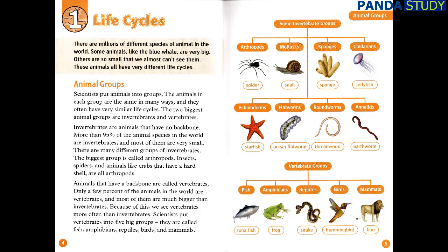Scientists put vertebrates into five big groups. They are called fish, amphibians, reptiles, birds, and mammals.